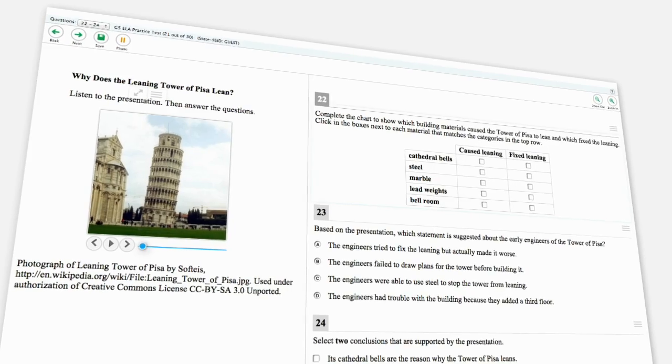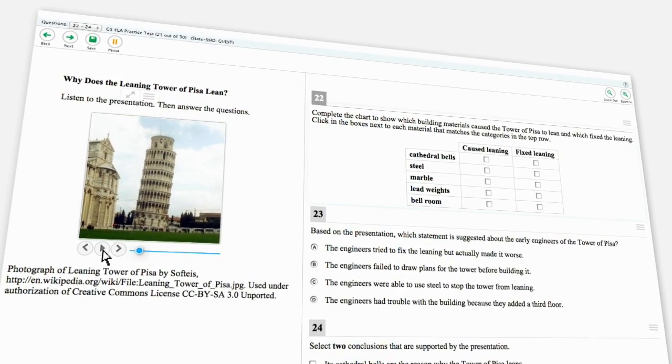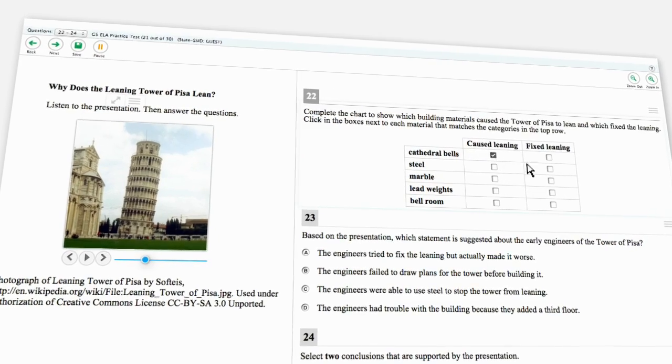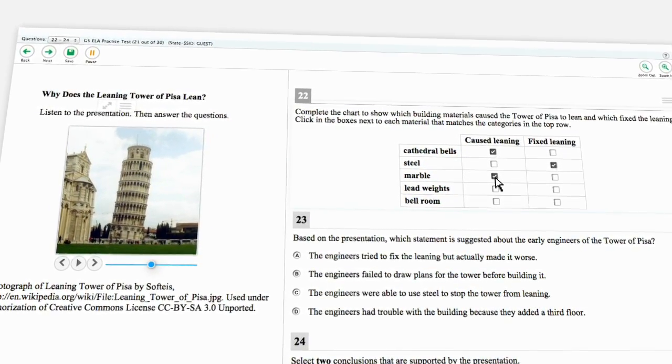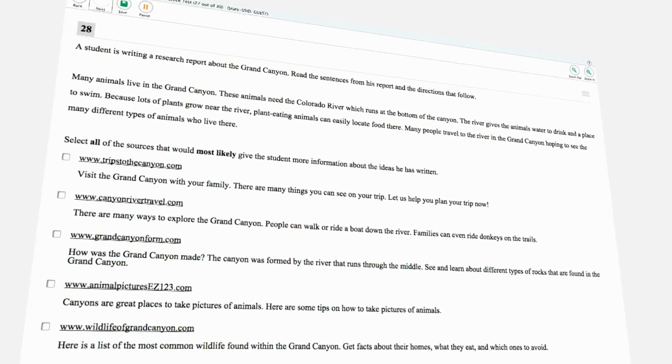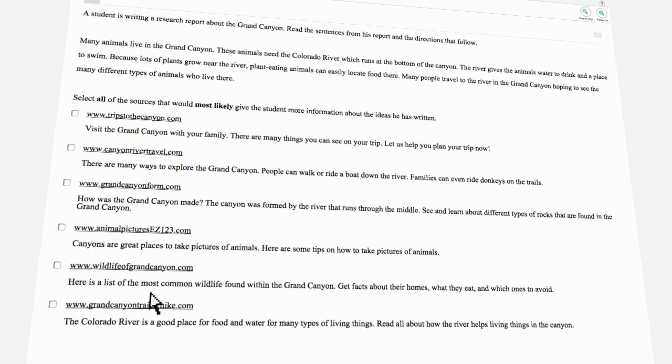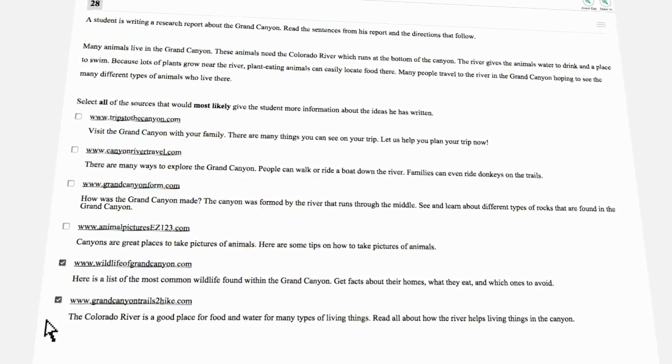Questions include various media as well — the world-famous Leaning Tower of Pisa. Here, students listen to a presentation and then answer a series of questions about what they've learned. They'll even be asked to evaluate which websites would be likely to provide helpful information when researching a paper on the Grand Canyon.